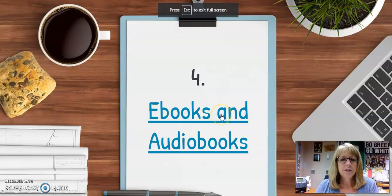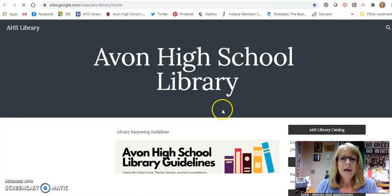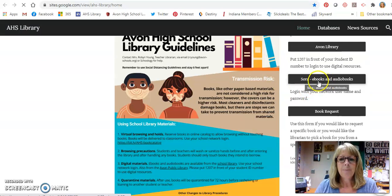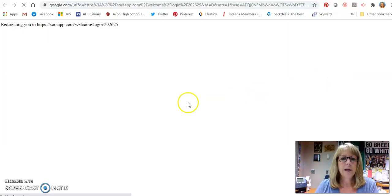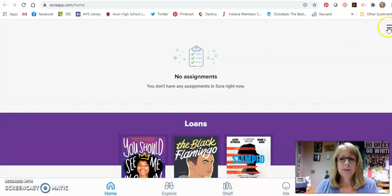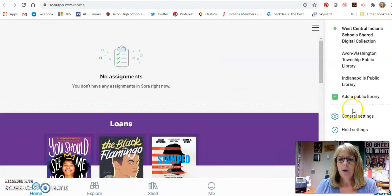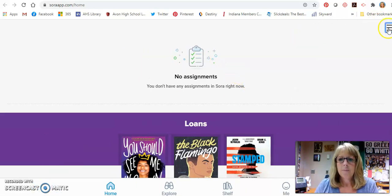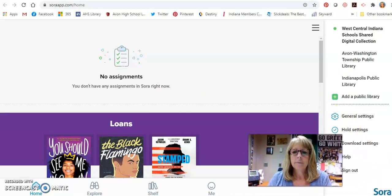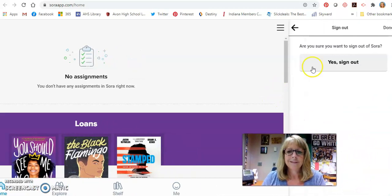The last way you can get a book is through our ebooks and audiobooks. We'll go to the high school library page, and right here at the top it says Sora ebooks and audiobooks, so we're going to click on that. It'll pop you into what's called the Sora app. Same thing — your username and password, same as the network.